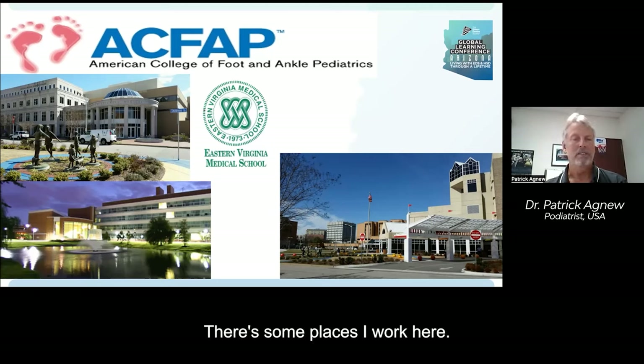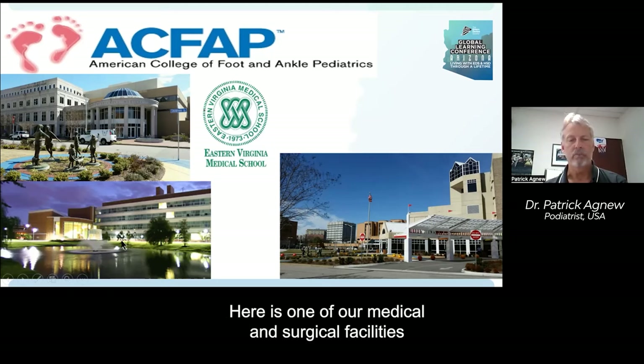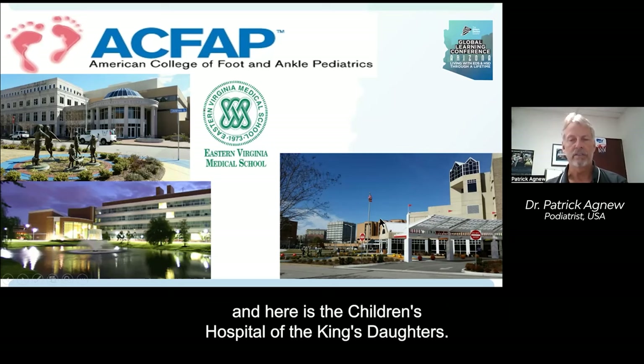There are some places I work here. On the left is the library at Eastern Virginia Medical School, here is one of our medical and surgical facilities, and here's the Children's Hospital of the King's Daughters.